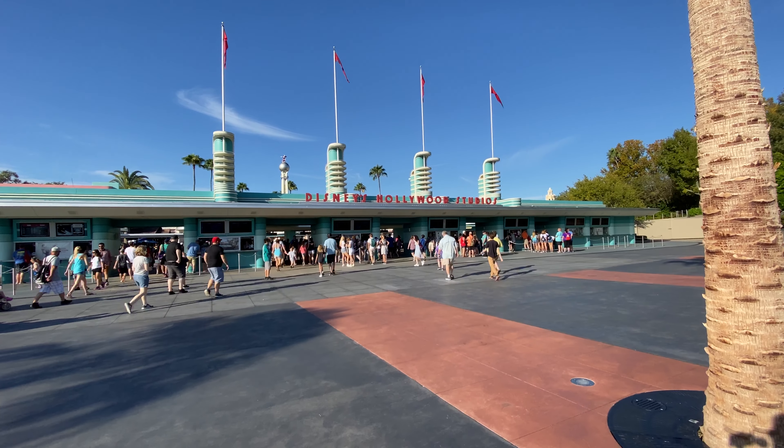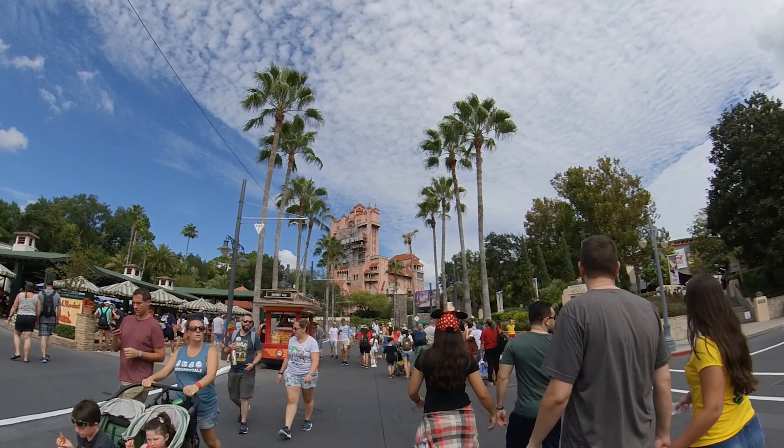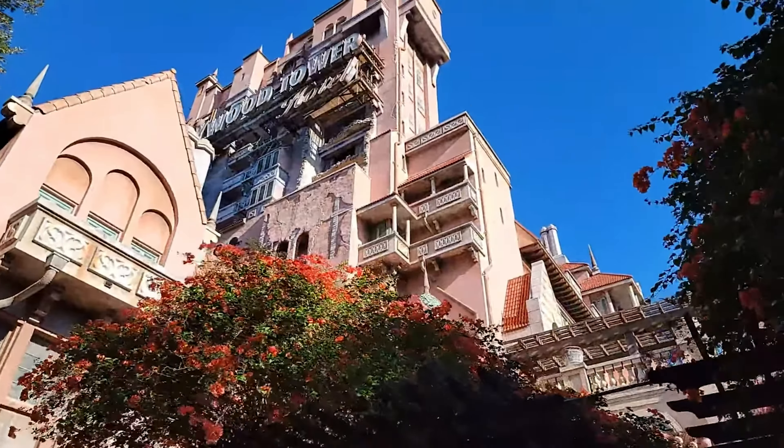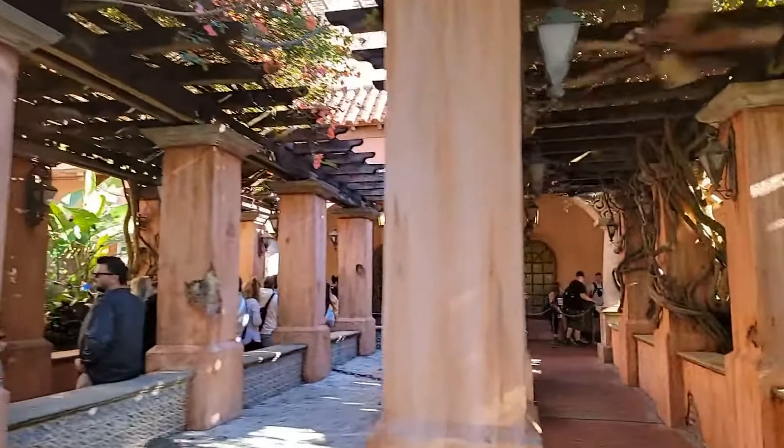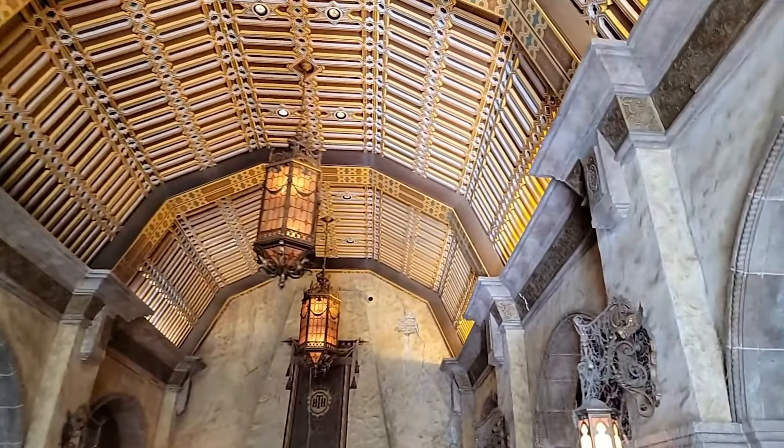Number 7. Off to Hollywood Studios now, where we're going to find our next fastest ride at the end of the palm tree lined Hollywood Boulevard. It is of course the Hollywood Tower of Terror, opened back in 1994.